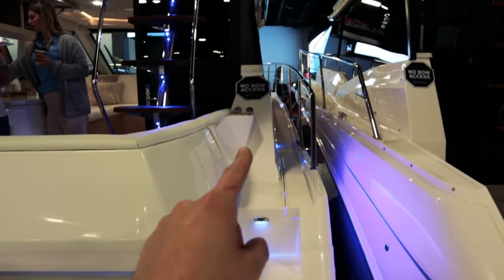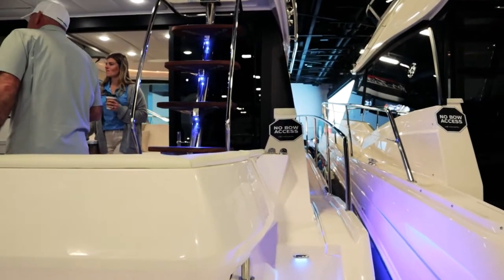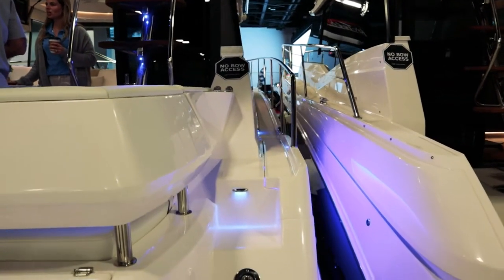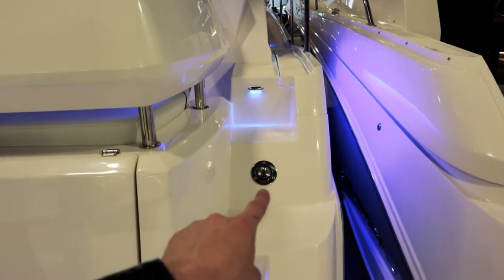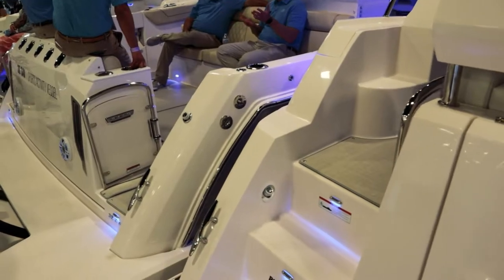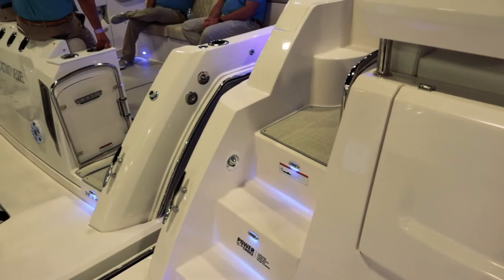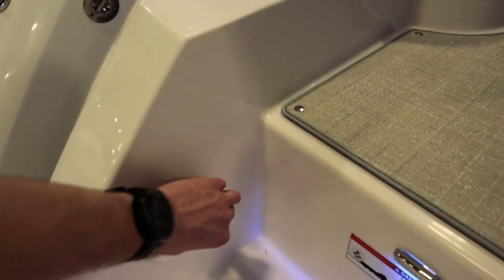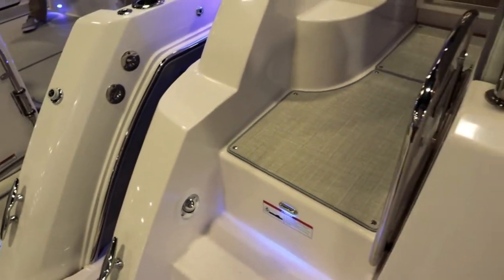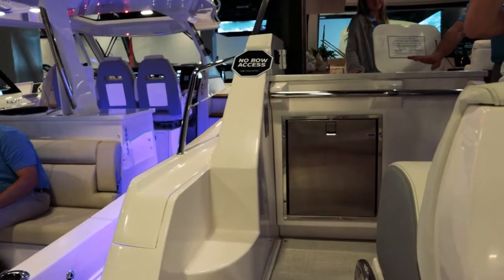If you wanted to get up on the bow, we're going to adhere to the signs — no bow access, so that will be off limits. Unfortunately the engine compartment is going to be a little out of reach as well this time. Gas fill would go there on that port side. Coming around here, those cool little blue LEDs go up the staircase into the rear cockpit, and this should be just a shower that pulls out from there.